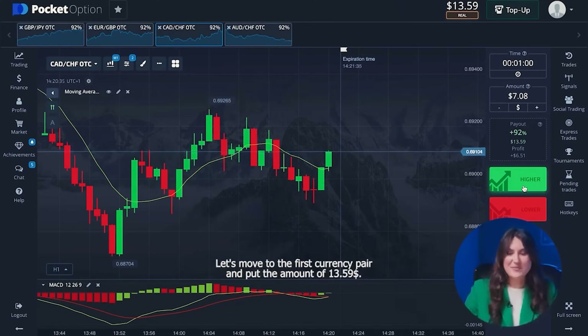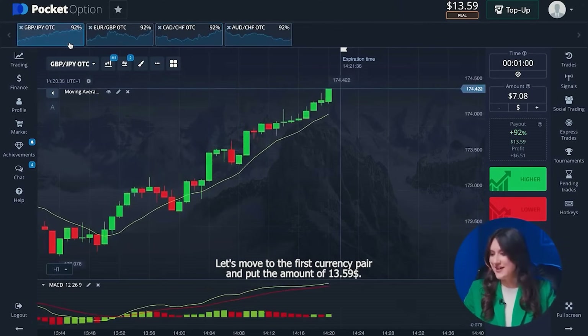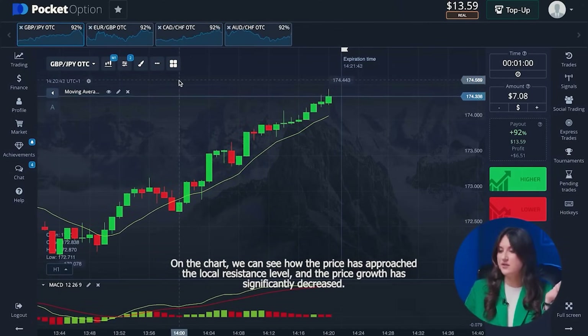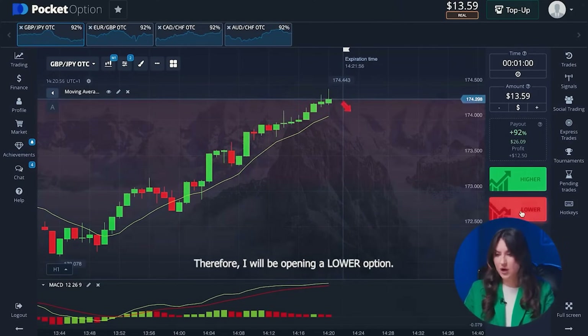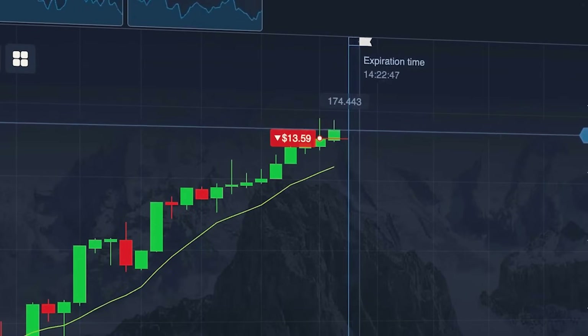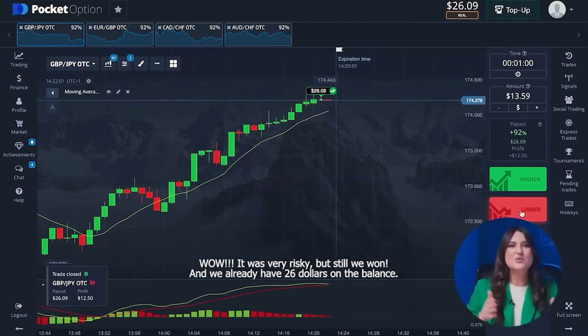Let's move to the first currency pair and put the amount of thirteen dollars fifty-nine cents. On the chart we can see how the price has approached the local resistance level and the price growth has significantly decreased. I assume there should be a small price correction and the chart should go down a bit. Therefore I will be opening a lower option. It was very risky, but still we won, and we already have twenty-six dollars on the balance.